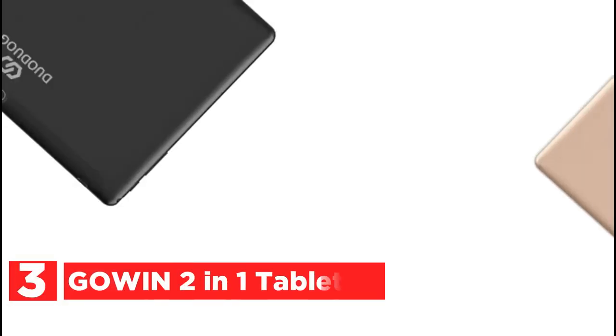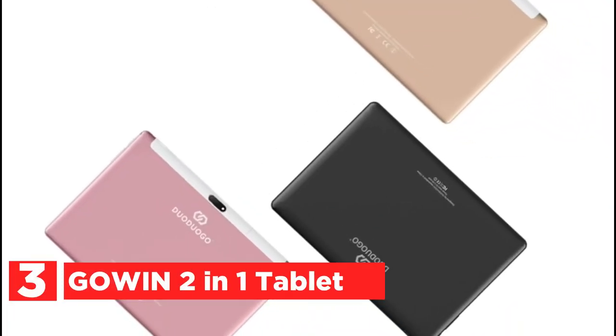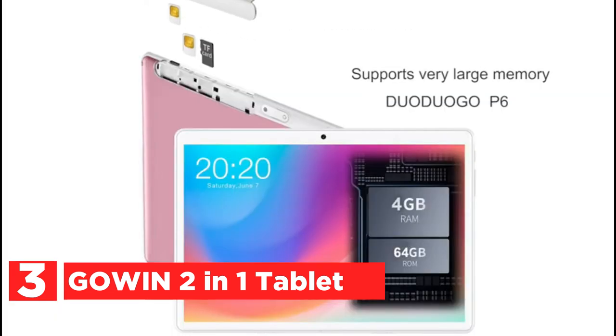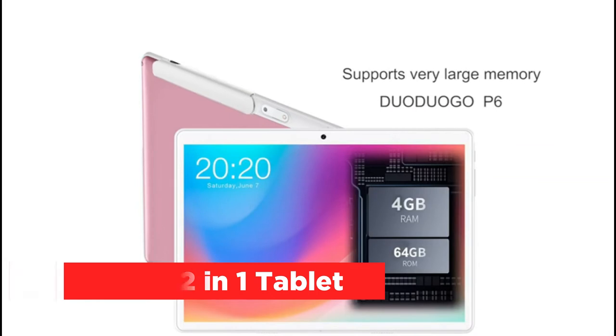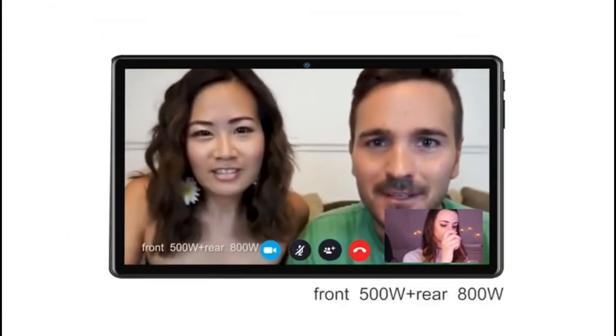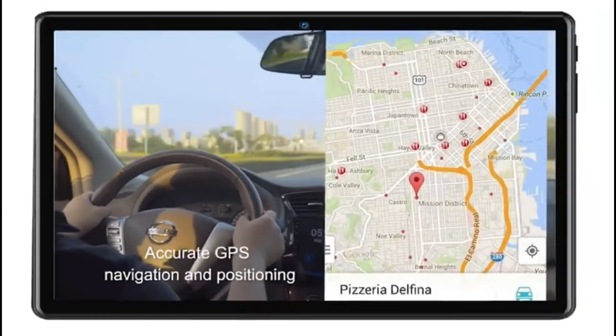At number 3, the Go-in Two-in-One tablet. With an updated Android 10.0 operating system, a 1.5 GHz quad-core processor, 4GB of RAM, and 64GB of ROM, the tablet runs fast, stable, and steady, supporting applications like YouTube, Netflix, and games without worry. You can add up to 128GB more memory.